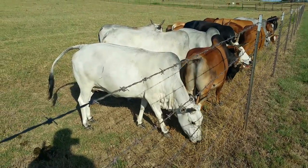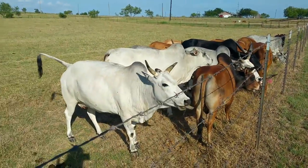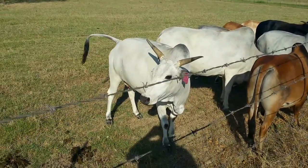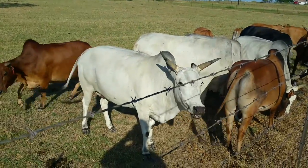She was halter broke at one point in time. So was Brit down there — both of those were halter broke and shown. Her mother is a permanent Grand Champion, and I believe the sire is a permanent or master Grand Champion as well.